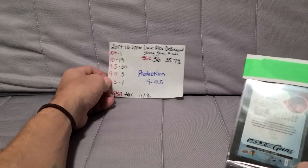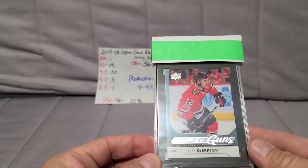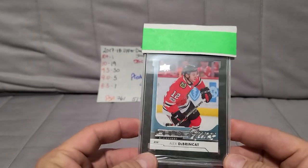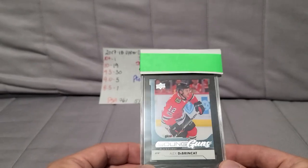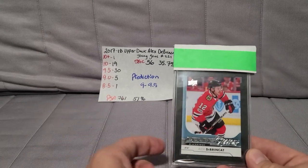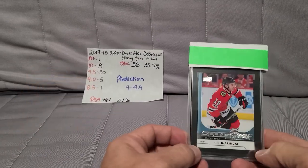First up is a 2017-18 Upper Deck Alex DeBrincat Young Guns. I mentioned when I did the video sending these off — I just had some packs squirreled away. Whenever I have a little extra cash I'll buy some wax and sealed product, stick it away. I had a bunch of Upper Deck blister packs with some older hockey packs in there, and I pulled this DeBrincat Young Guns.